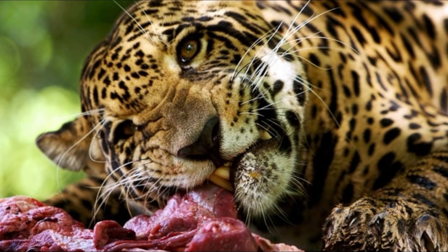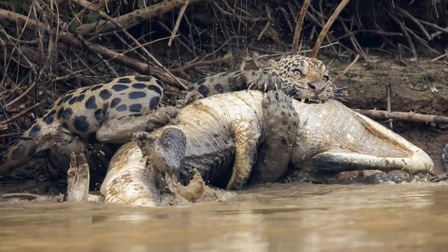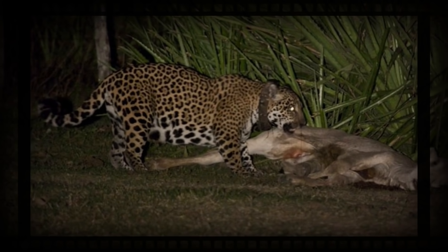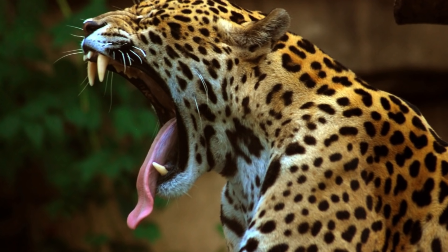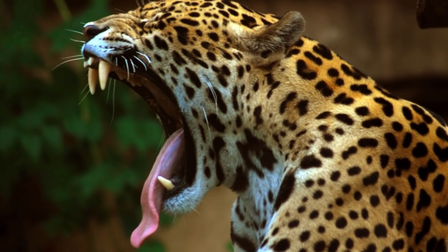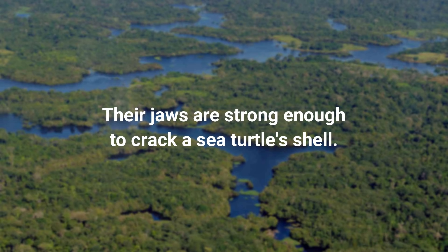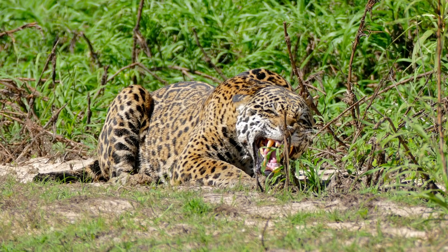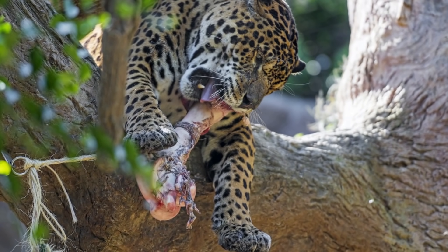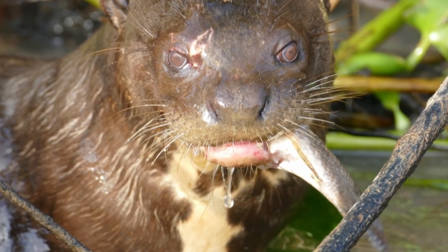Jaguars are carnivores, which means they eat only meat. In the wild, jaguars will use their speed and stealth to take down deer, peccary, monkeys, birds, frogs, fish, alligators, and small rodents. If wild food is scarce, these large cats will also hunt domestic livestock. Their jaws are stronger than any other species of cat — strong enough to crunch down on bones and crack a sea turtle's shell. In fact, bones are part of a jaguar's regular diet in zoos. They also don't like to share their food, and will only eat their prey after dragging it into the trees, even if the trees are quite a distance away.